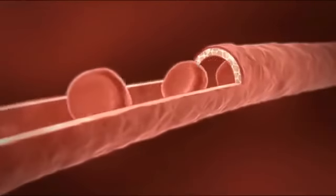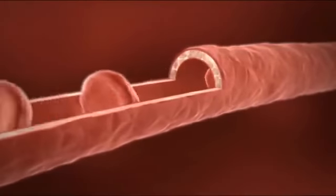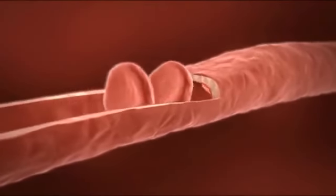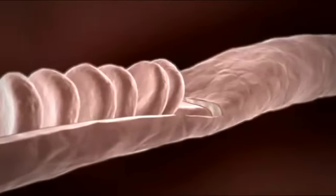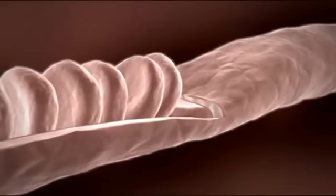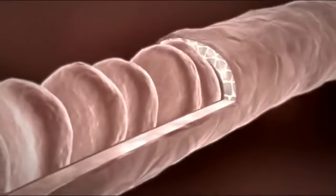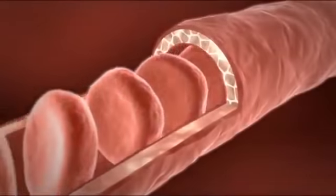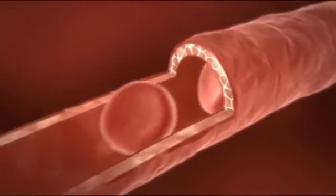As we grow older, the capillary walls have a tendency to lose their form and resilience. They can literally collapse, interrupting the blood flow. At the worst, this can lead to a stroke or a heart attack. Silicon strengthens and supports the capillary walls, thereby keeping the blood stream open. As a result, the erythrocytes can now supply the cells with oxygen more efficiently.